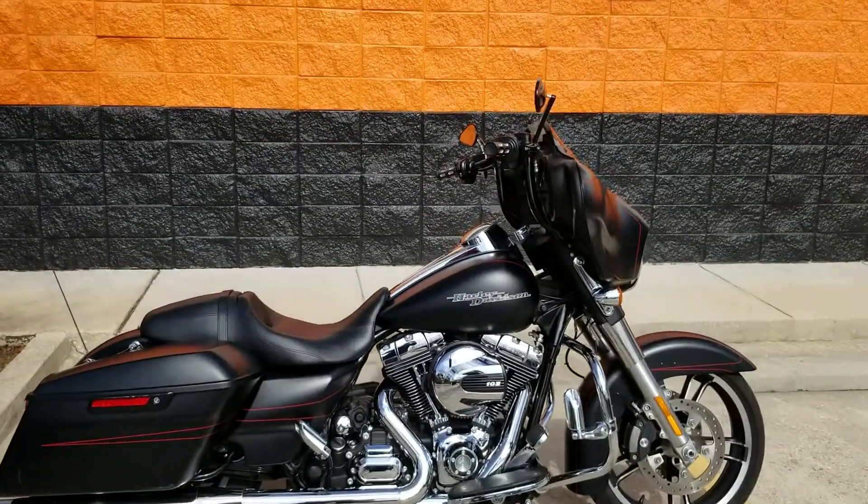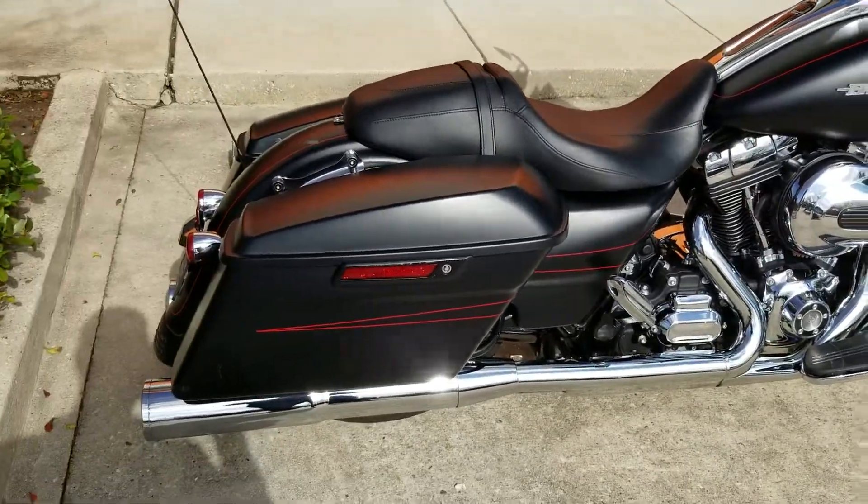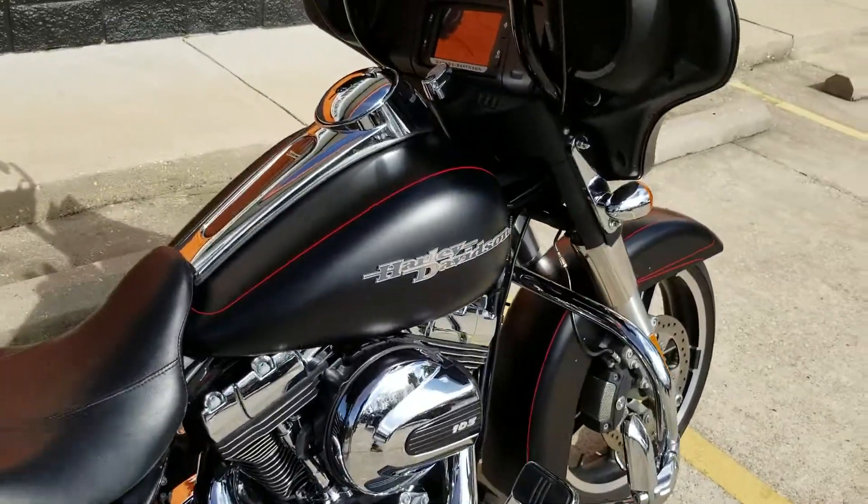What's up riders, Eric here at New Orleans Harley-Davidson. I just got a denim black Street Glide Special, and as you can see it's got some extras already on it too. It's denim black with a nice red pinstripe.